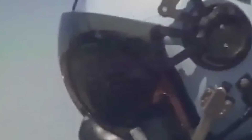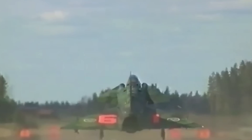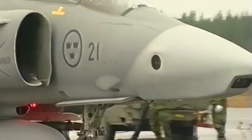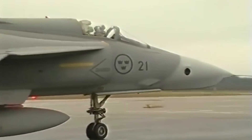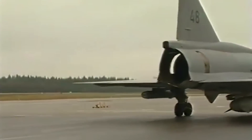Although the Viggen never clashed directly with Soviet forces, its legacy was forged in countless quick reaction alert scrambles throughout the 70s and 80s. In these hair-trigger showdowns, the Viggen was a bulwark against Soviet incursions — a testament to its pilots and crew's swift, agile, and vigilant defense of Sweden's airspace.